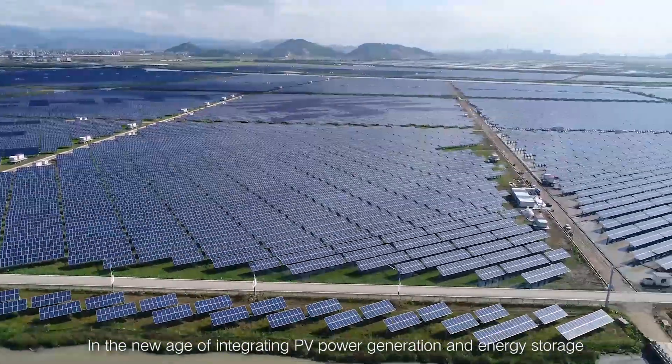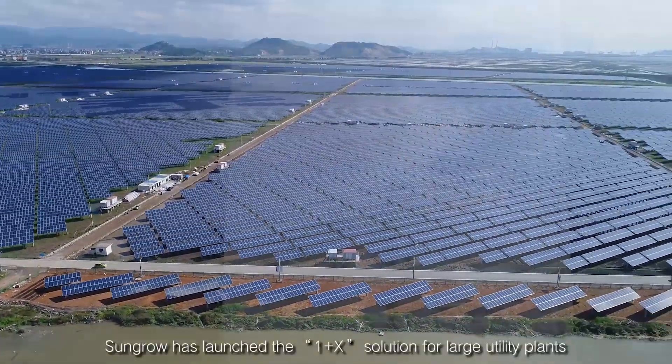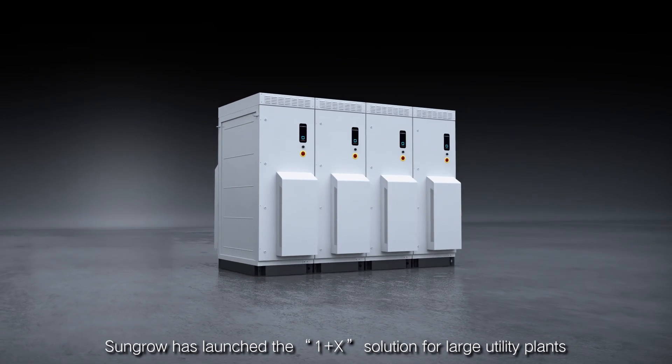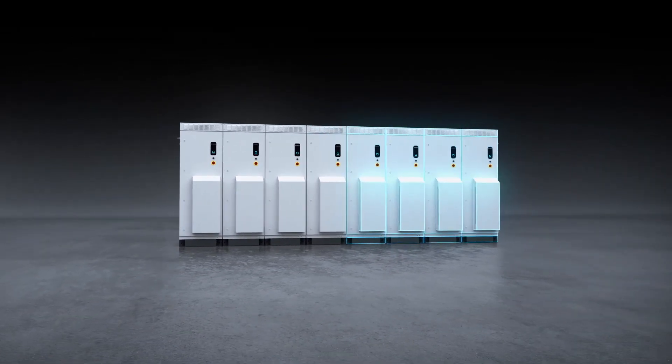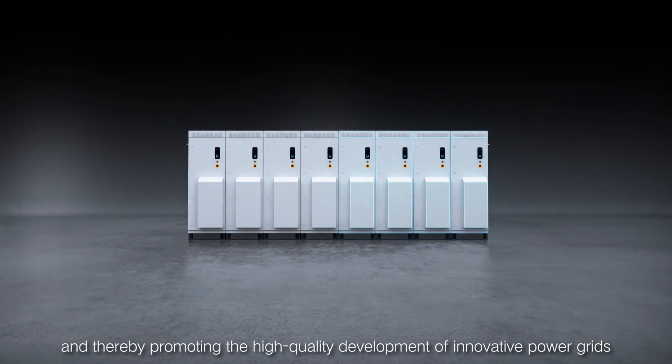In the new age of integrating PV power generation and energy storage, SunGrow has launched a OnePlus X solution for large utility plants to significantly innovate traditional inverters, thereby promoting high-quality development of innovative power grids.